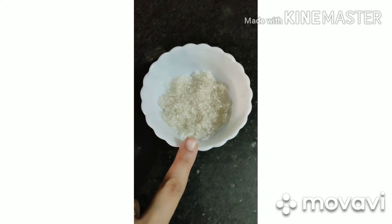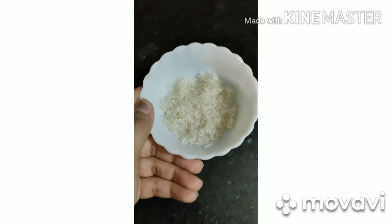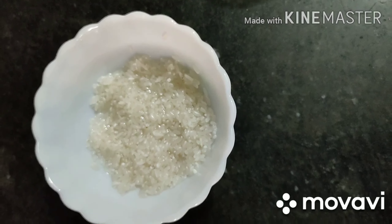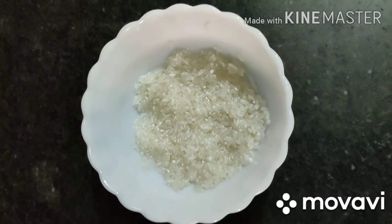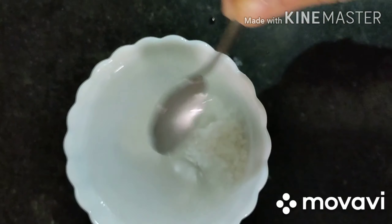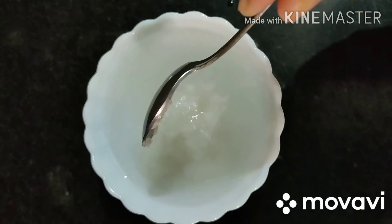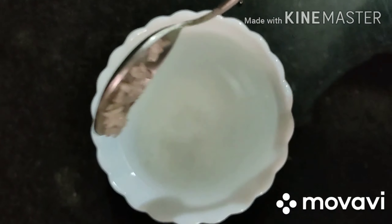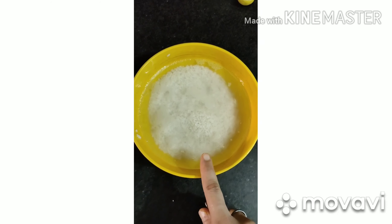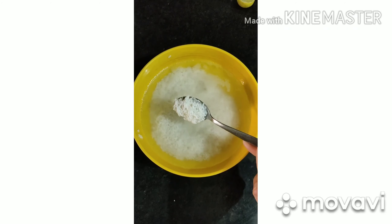First of all, we need rice. You should wash the rice properly — try to use filtered water, not running water. Wash it in a bowl. To make the toner, you will need to soak the rice in water. I have soaked the rice in a bowl for 15 minutes.